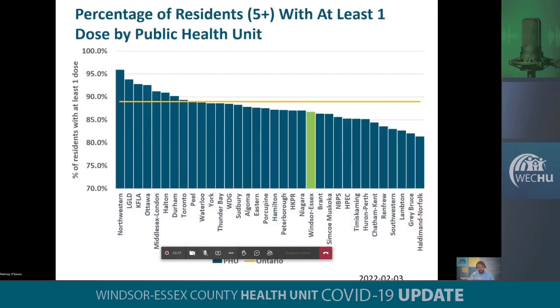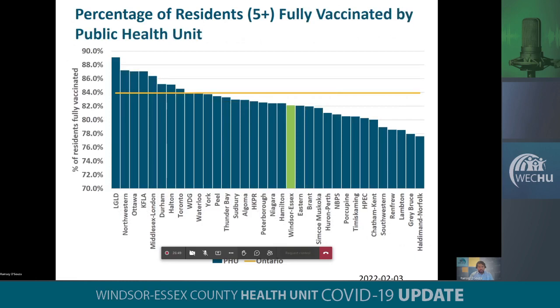How does Windsor-Essex compare to other areas of the province for first doses? When we look at those who are eligible to receive a first dose — those five plus — Windsor-Essex currently sits at the bottom half of the province in terms of coverage rates and also below the overall provincial coverage rate. We're currently just below 86%, whereas the province is at 89%. That same trend holds true when we look at our fully vaccinated coverage for second doses. We're also in the bottom half in terms of where we are in the province, and the province's second dose coverage rate is at 84%. However, our coverage rates, comparing to our southwest region neighbors, are higher than those in Sarnia-Lambton and Chatham-Kent. That's it for me, thank you.